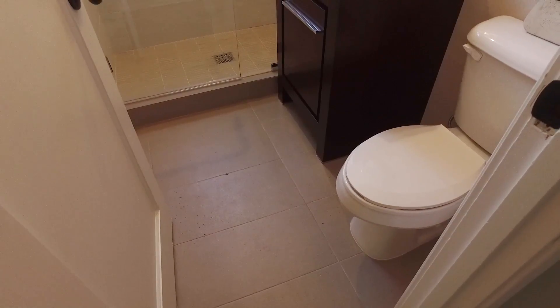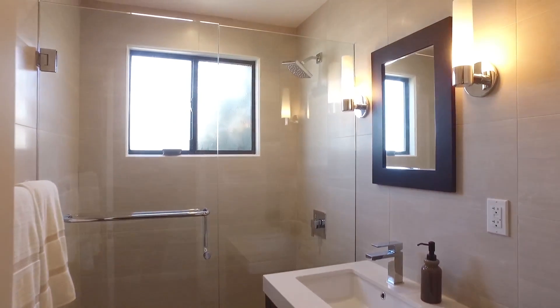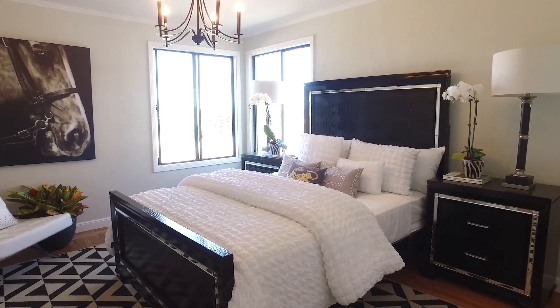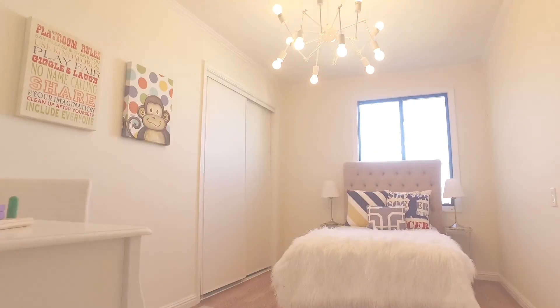On the lower level you have this gorgeous master suite with again unbelievable views of downtown San Francisco and Twin Peaks. These older homes didn't have master suites, but I said we have to have one in this house, so Sandeep did an amazing job turning the lower floor into a master suite.